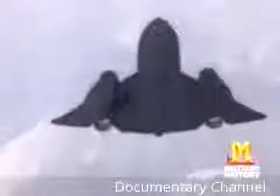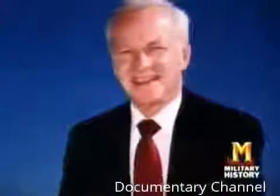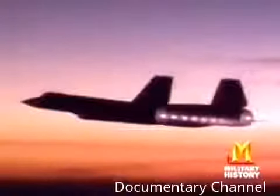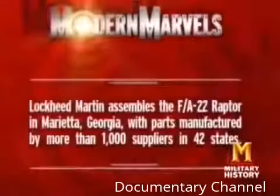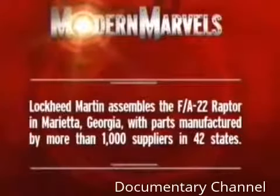Skunk Works' problem was that all the Blackbird's design features were classified and property of the CIA. But Ben Rich, the head of Skunk Works, persisted and eventually won the CIA's permission to reveal the secret data. Lockheed was permitted to enter the stealth, or low-observable, competition. Now all Skunk Works had to do to win was build an invisible airplane. Fortunately, they had someone who thought he could do it. Lockheed Martin assembles the FA-22 Raptor in Marietta, Georgia, with parts manufactured by more than a thousand suppliers in 42 states.